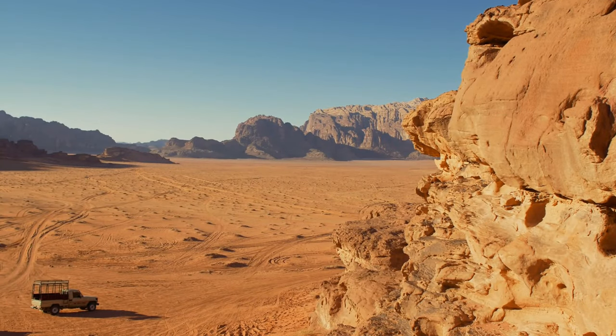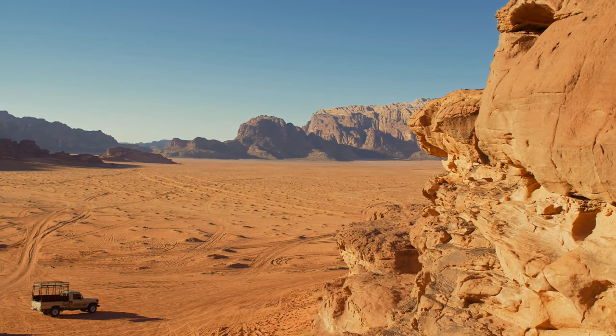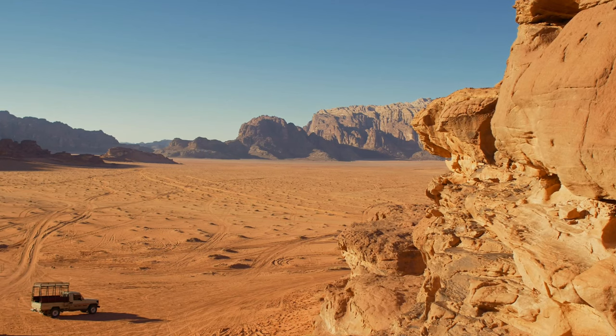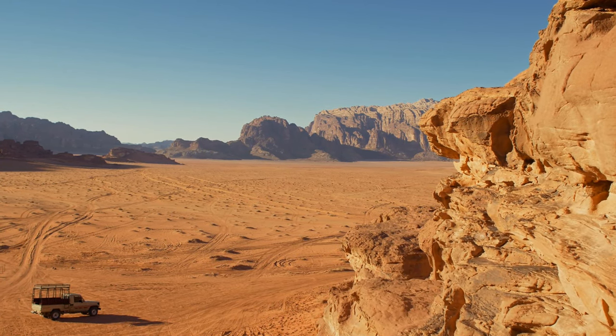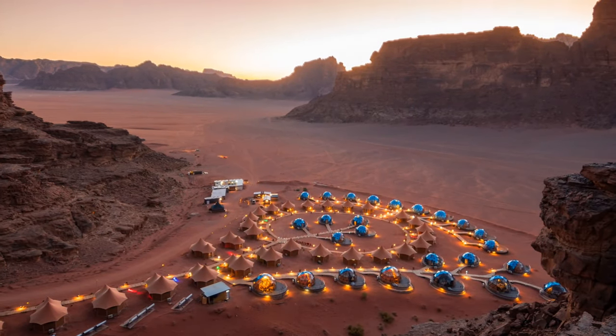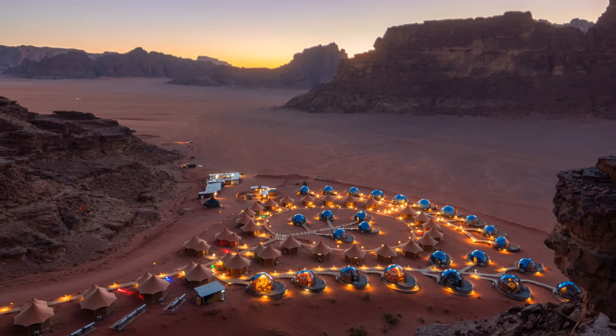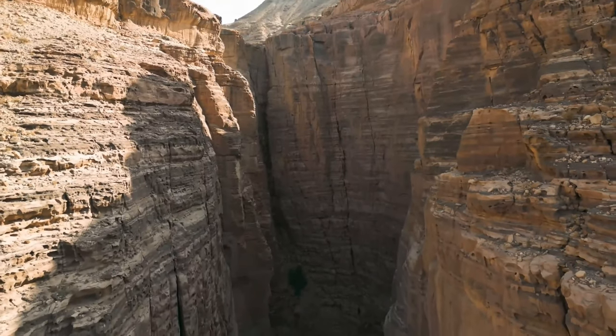The desert is a well-liked location for stargazing, jeep trips, and camel rides, because of its distinctive geology and breathtaking views. Travelers looking for a peek at some of nature's most remarkable vistas will find Wadi Rum to be an absolutely unique encounter due to its astounding beauty and otherworldly vibe.